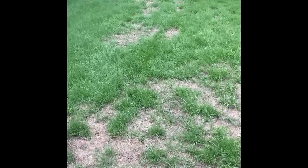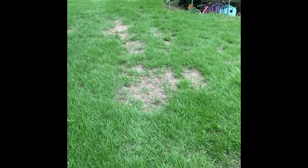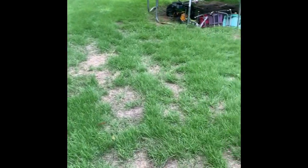Hey guys, my name is Curtis with the Grass Store and today we're going to be talking about insect damage in your yard - what it is, how to know if it's insect damage or something else. Today you can see the spots in the yard, very random, no rhyme or reason for why they're there.